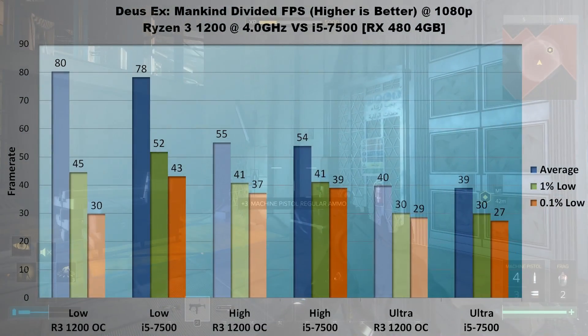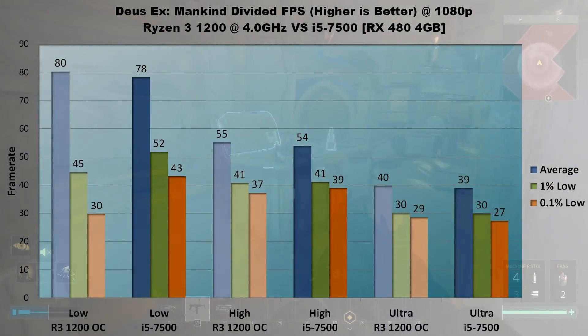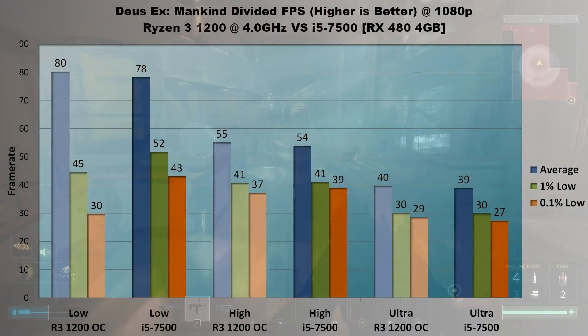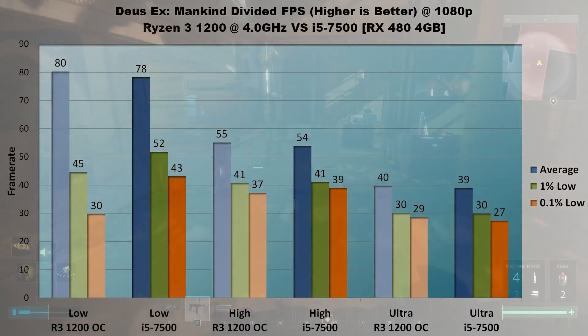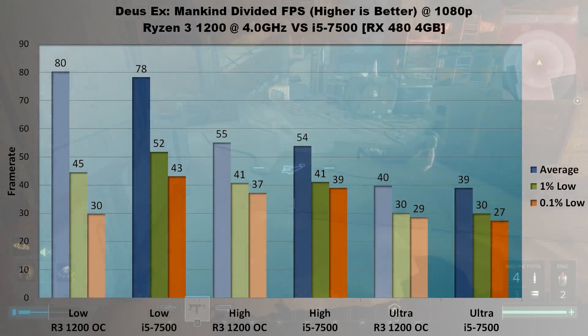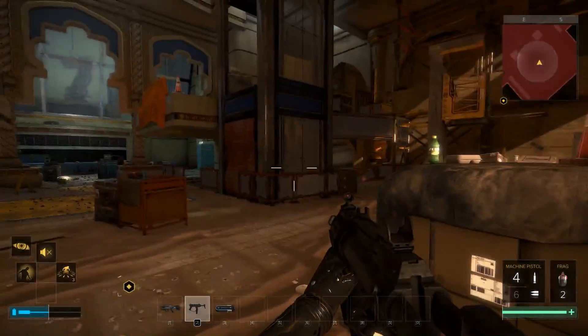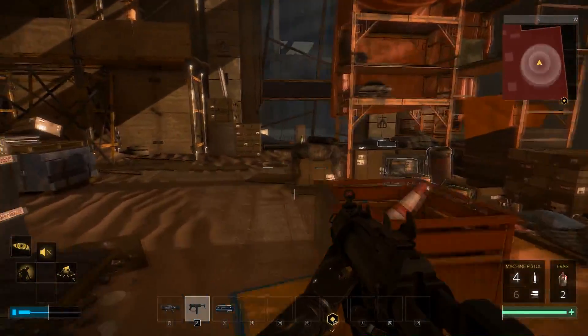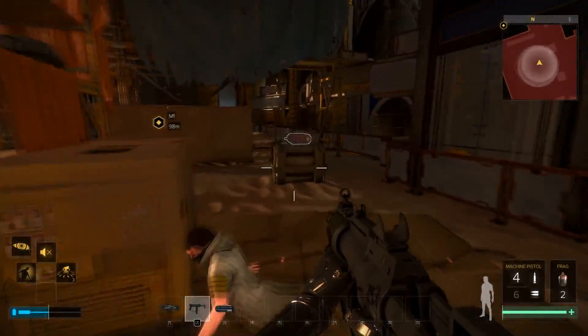On high settings the results are nearly identical — about 55 FPS average, 41 FPS in 1% lows and 38 FPS in 0.1% lows. Similarly on ultra, average FPS for both processors is about 40 frames per second, 1% lows at 30 FPS, and 0.1% lows around 28. The only situation where the RX 480 wasn't completely bottlenecking the system was on low settings, and in that case the i5 came out ahead with smoother 1% and 0.1% lows.